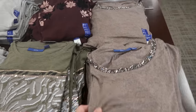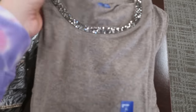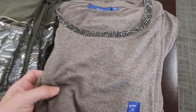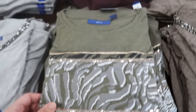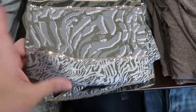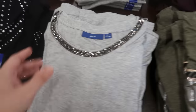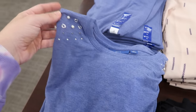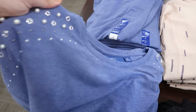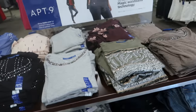Apartment 9 has these blingy tees on sale for $24.99. They all have some kind of embellishment — brown with stones, olive with sequins and a zebra print, gray with rhinestones, black with studs, and blue with pearls and little shoulder details. These are really comfortable, perfect for spring and summer layering.